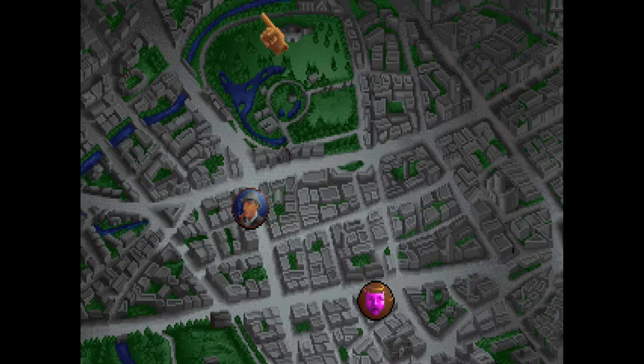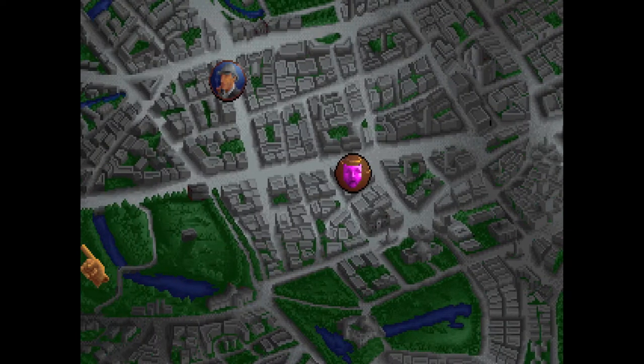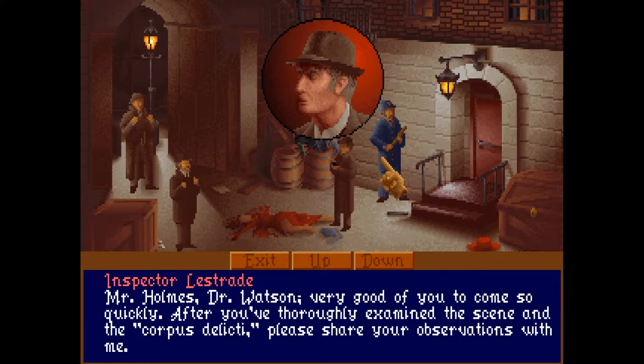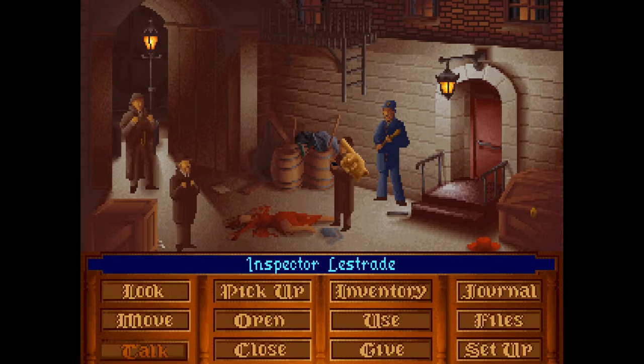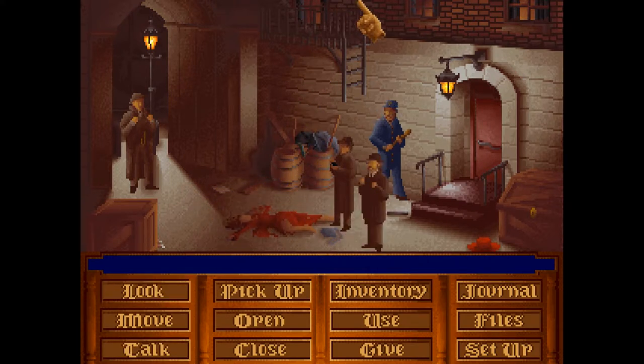So let's go to the map. You get quite a large map, but I think the only places we have are 221B and the alley of the theatre. Oh, here we are — Inspector Lestrade. Mr. Holmes, Dr. Watson, very good of you to come so quickly. After you thoroughly examine the scene of the corpus delicti, please share your observations with me. Very well, Inspector Lestrade. Let's have a quick hunt for anything of interest.